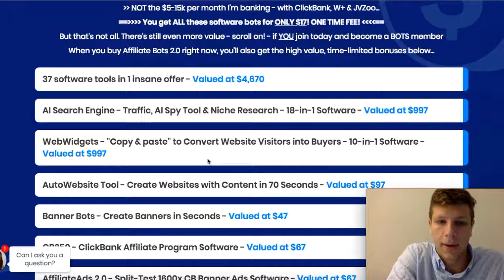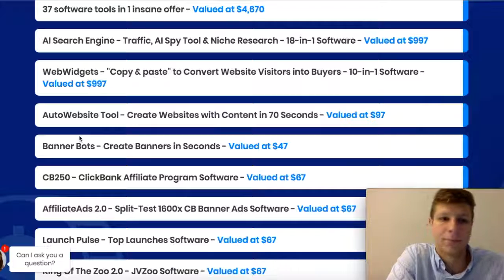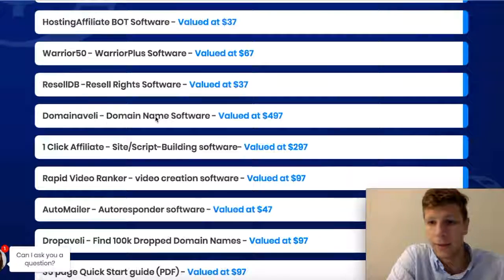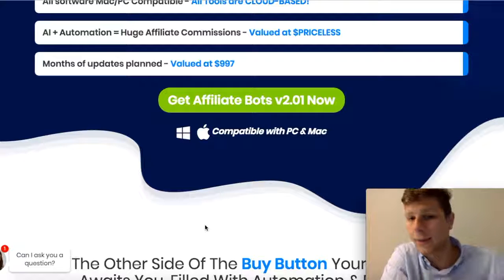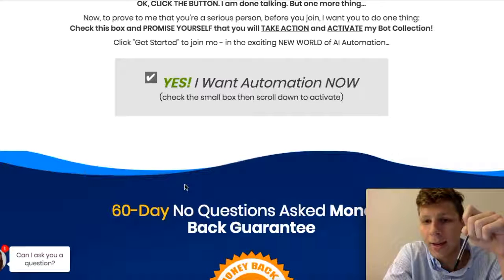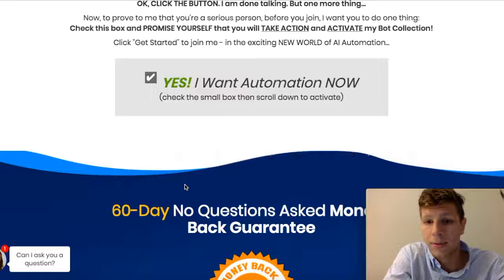You've got a copy and paste code tool, an auto website tool — create websites with content in 70 seconds, that's crazy. You've got banner bots that help you with designing your websites. You've got a domain software that helps you find domains for your website. It's compatible with Windows and Mac, so that's very good for both sides. I'm a Mac guy, but it works for Windows too. I'm going to have a link down below — give this video a like, comment down below how this helped you, and if you want to try it out, leave me a comment and tell me how your experience went.